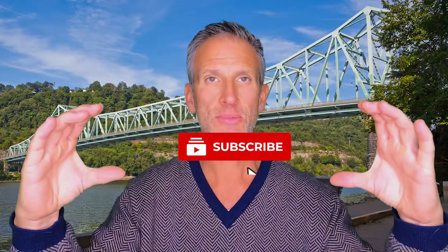So hit the subscribe button, ding the bell, hit all notifications. That way I will be shipped right into your YouTube app or your email whenever I post a video — at least one video a week.